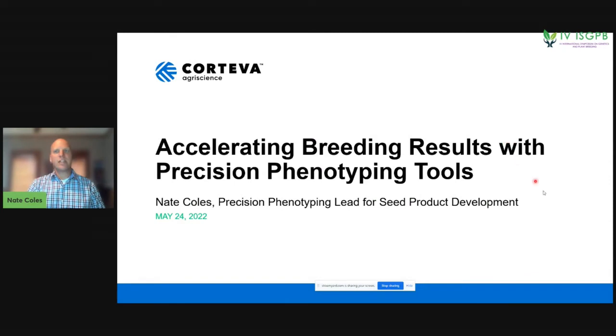The presentation I'd like to give today is about the work that we do at Corteva to bring new precision phenotyping methods forward. I lead the precision phenotyping group within the seed product development group, which means we're really focused on bringing novel technologies to breeders.